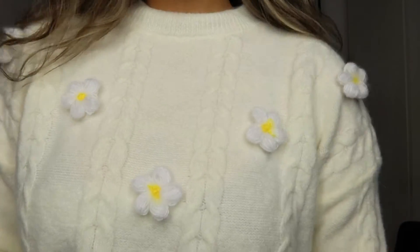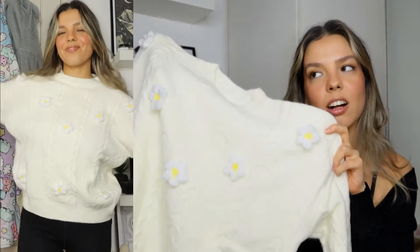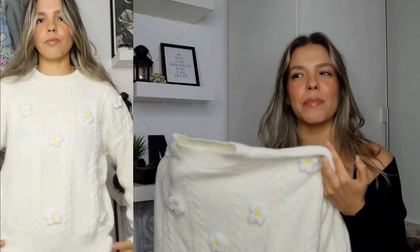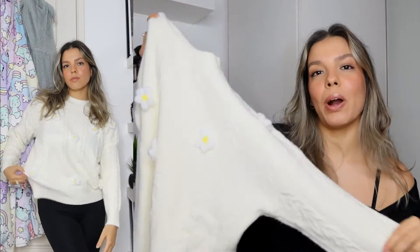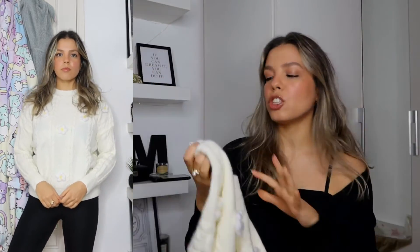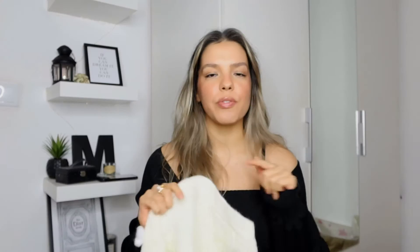I just thought it was so freaking adorable. I love neutrals — I've actually been wearing more color lately, but I always find myself going back to my favorite colors: blacks, whites, grays, nudes. The little flowers are kind of just something different to add to a basic white sweater. I'm really excited to try this on — it feels really nice and soft. I think it's super adorable. I'll leave all the information and links in the description box down below.